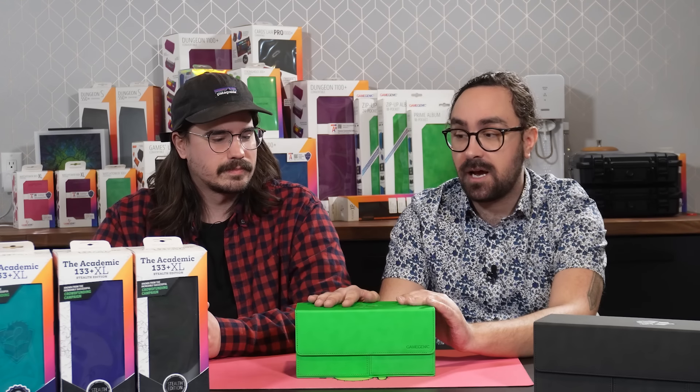We're going to be doing a demo of this product today, showing you some of its features, what it can and can't do. And shout out to our lovely sponsor, Gamegenic — they sponsor the channel all the time, but they also sent us these to demo for you today.